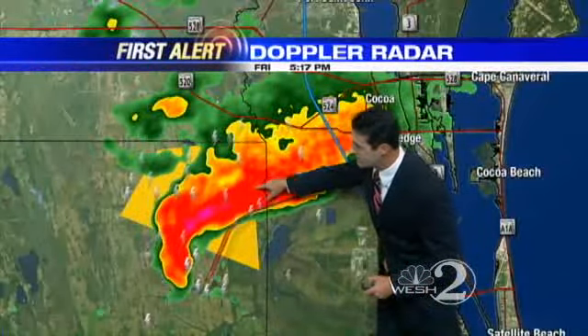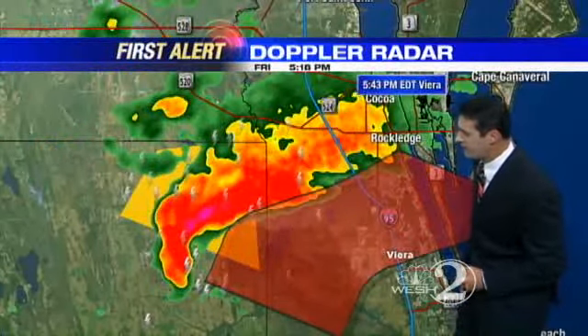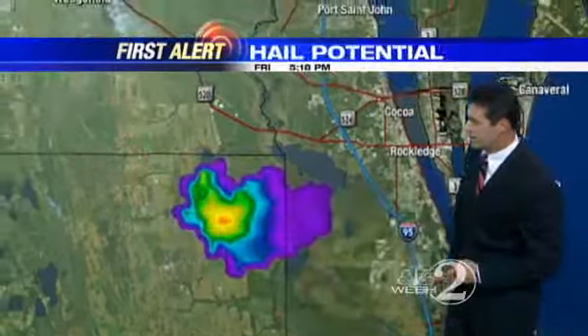We're going to watch the tail end of this thunderstorm — it's trying to curl around. Jason's putting a fan on there. It's moving southeast at about 19, 20 miles an hour. So over towards Vieira here, probably right around 5:43 as it's kind of curling off towards the south and the east.